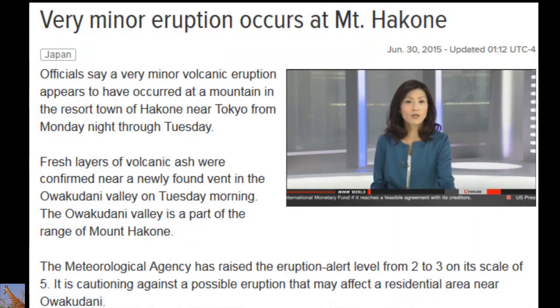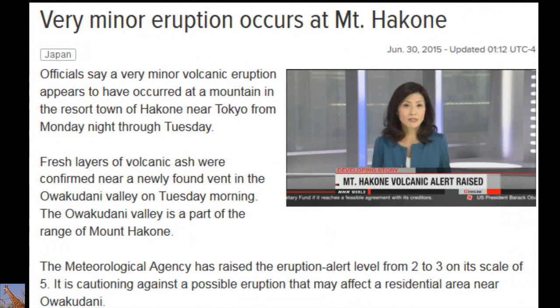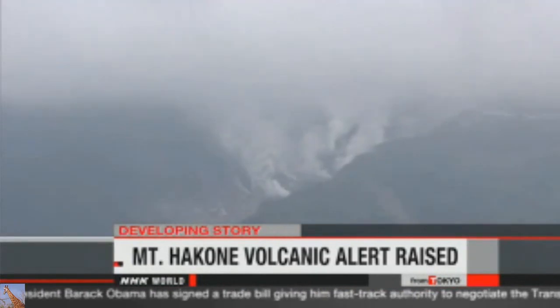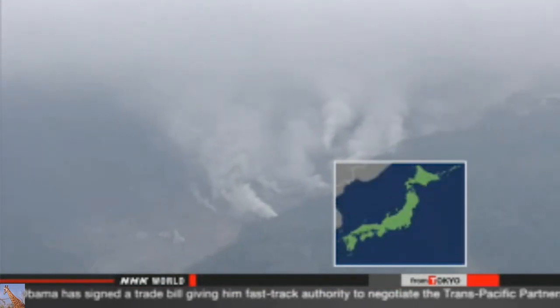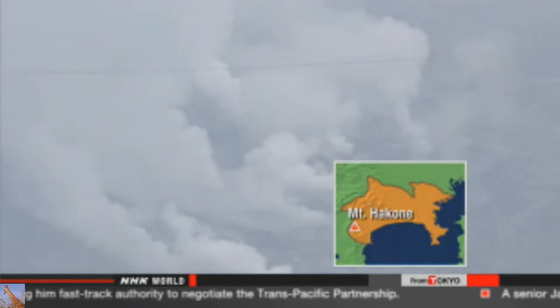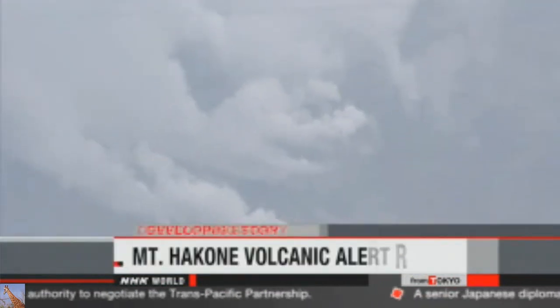Japanese authorities have raised the volcanic alert level for a mountain in Kanagawa prefecture west of Tokyo. They say a very small eruption appears to have taken place on Mount Hakone and warned that the volcano could erupt again. Officials with the meteorological agency raised the alert level to three on a scale of five and are calling on people not to approach the mountain. The alert level had been at two.